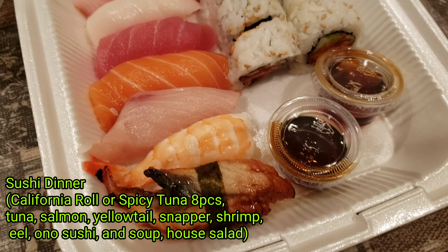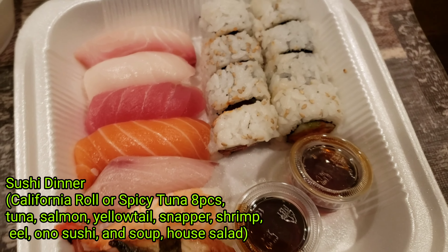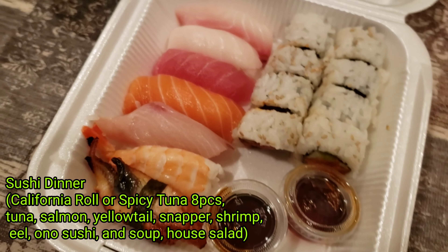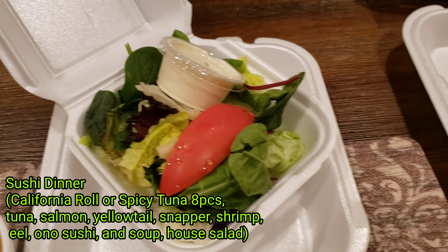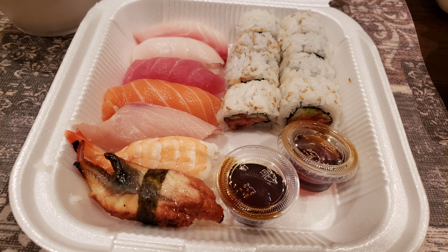We got their sushi dinner, which comes with a variety of stuff — a California roll as well as a few pieces of sushi. They have tuna, salmon, yellowtail snapper, shrimp, eel, and ono. I got the spicy tuna roll, Pam got a California roll, and it comes with miso soup and salad, which is kind of great.